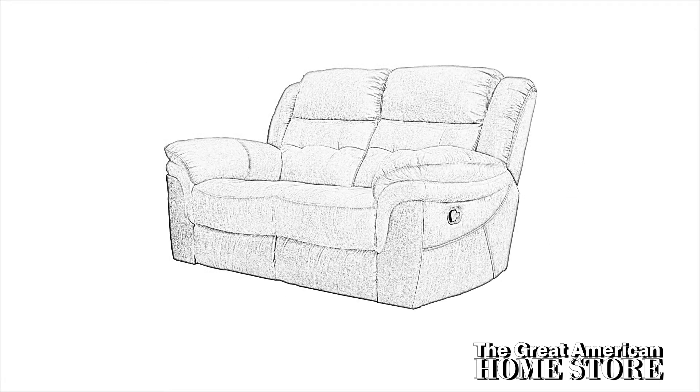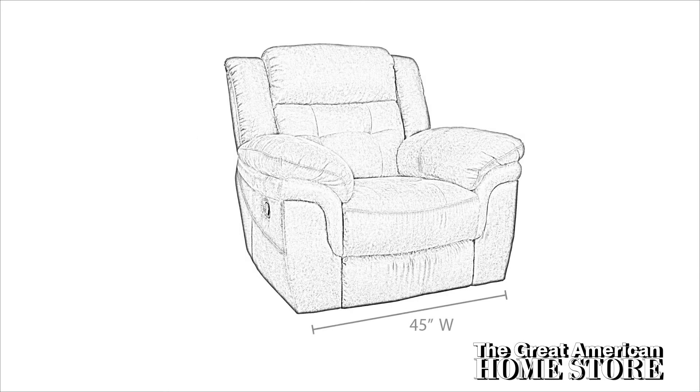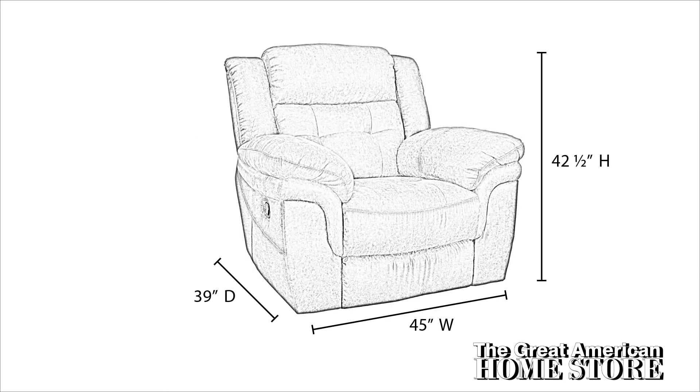The full reclining love seat measures 69 inches wide with a depth of 39 inches and an overall height of 42 and a half inches. The glider recliner is 45 inches wide, 39 inches deep, and a height of 42 and one half inches.